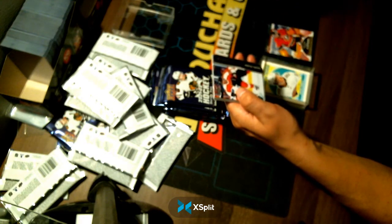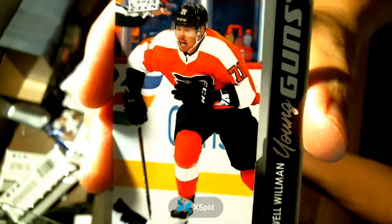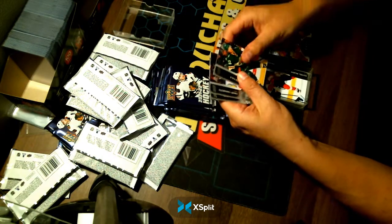Young Guns — Maxwell William — going to your Flyers. Nice hit for your Flyers.